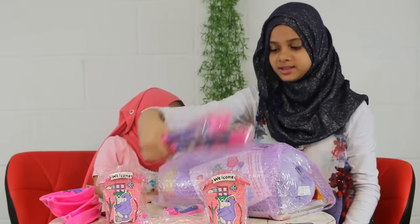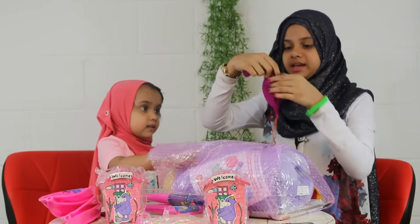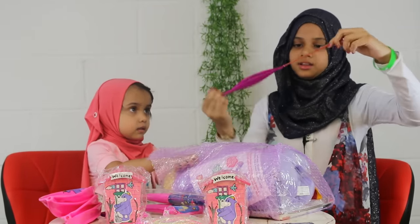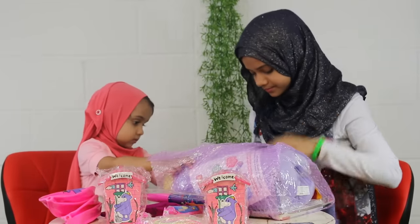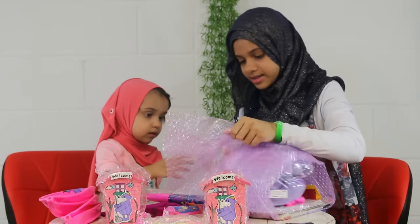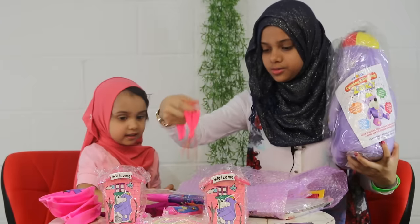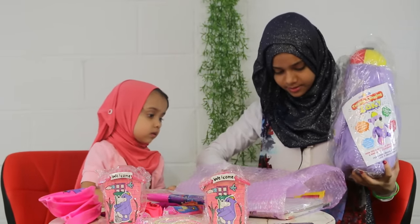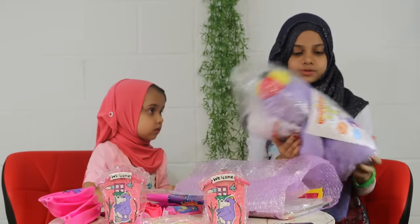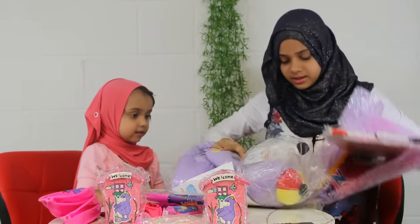There are two huge pens. There's a Zaki — we'll get to that last. Let's open all the small things first. This looks like it's a balloon. There's another balloon too — there are two balloons. There's more stuff in here too, so let's open this one last.